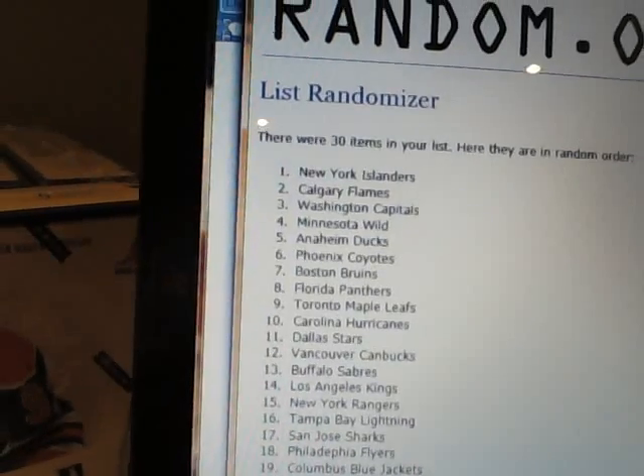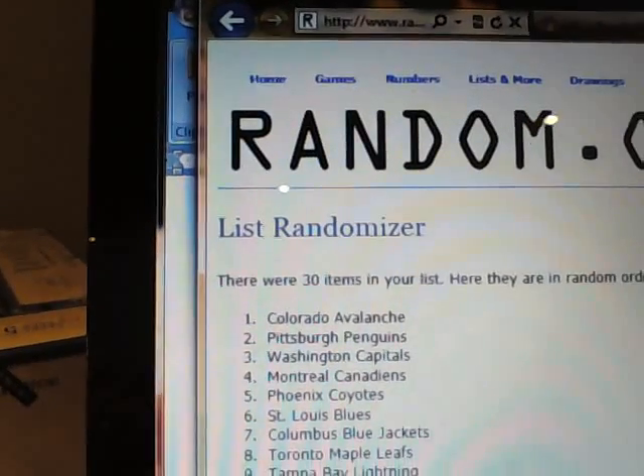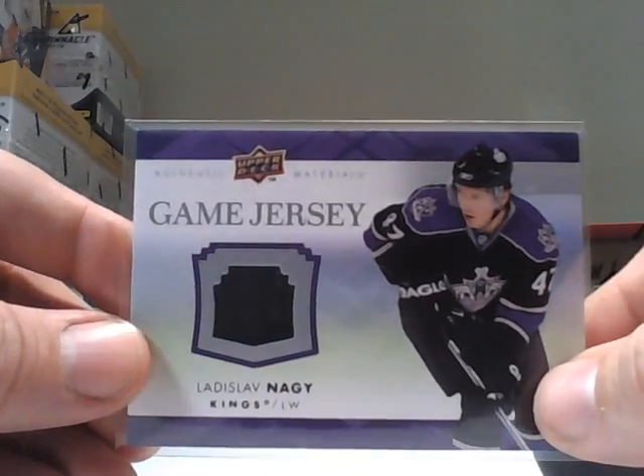After three randomizations, the Colorado Avalanche came up in the number one position. So whoever purchased the Colorado Avalanche team will also receive that card as a special thank you.